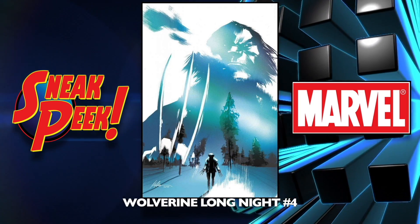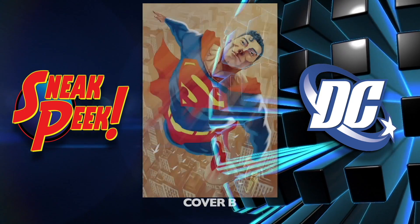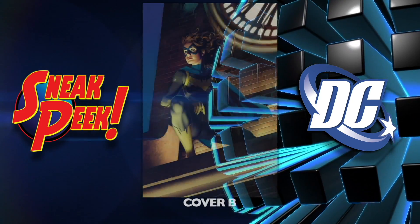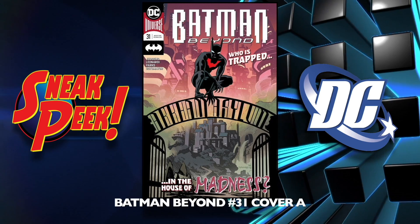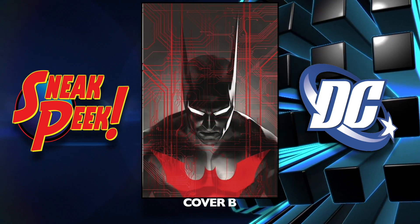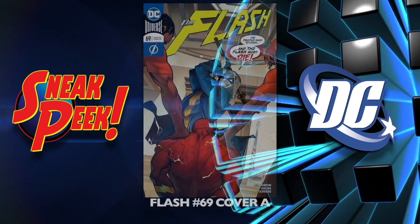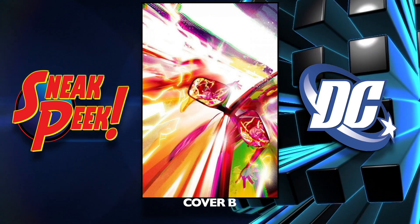We have Wolverine: Long Night number four. Moving on to DC now — Action Comics number 1010 cover A and the B cover, I like that one. Batgirl number 34 cover A and cover B. Batman Beyond number 31 cover A and the B cover. Detective Comics 1002 cover A and the B cover — looks pretty cool, I might try to pick that one up. Flash number 69 cover A and cover B — I like that one a lot.